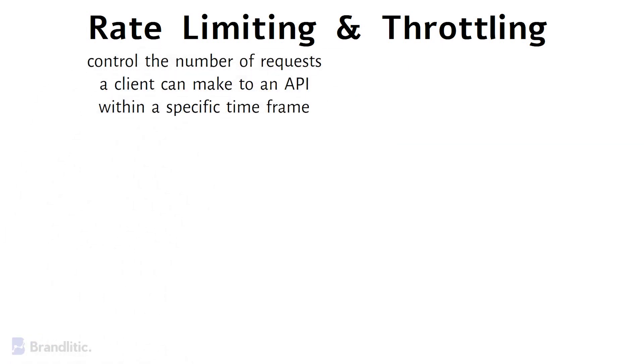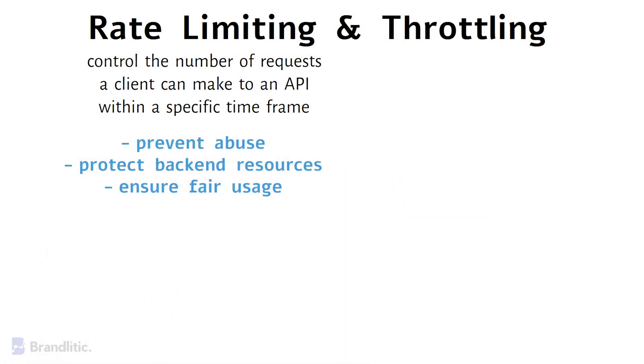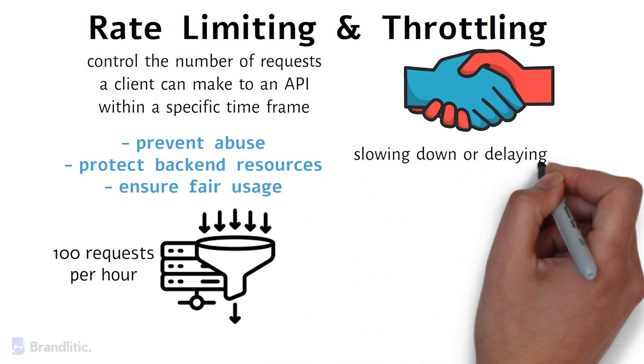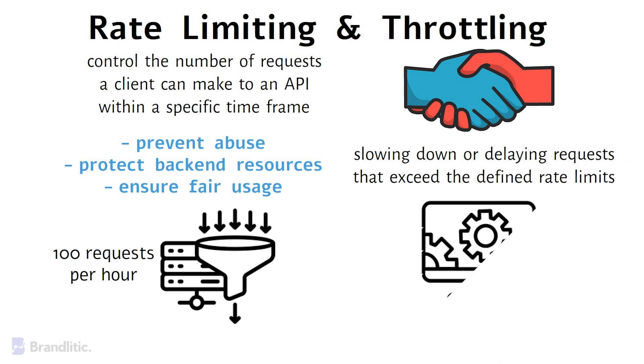Third, rate limiting and throttling. Rate limiting is a strategy used to control the number of requests a client can make to an API within a specific timeframe. API gateways enforce rate limits to prevent abuse, protect backend resources, and ensure fair usage. For example, a social media API may allow each user a maximum of 100 requests per hour to prevent automated bots from overwhelming the service. Throttling goes hand in hand with rate limiting — it involves slowing down or delaying requests that exceed defined rate limits, ensuring that even if a client exceeds their limit, it won't disrupt the overall system's performance.